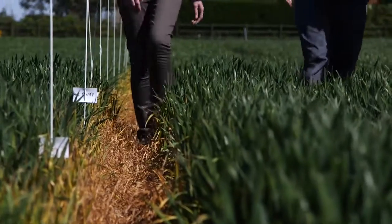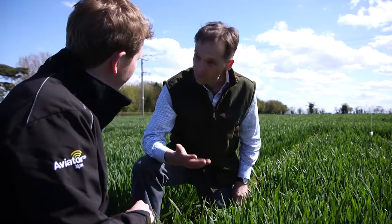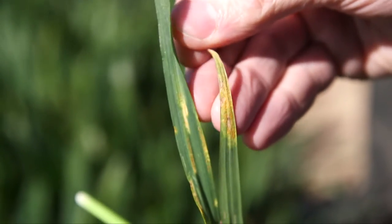So Jonathan, what are we seeing in terms of disease pressure at this site? Septoria and yellow rust. Most of the other diseases aren't really present here — no mildew, no brown rust, thankfully, at this stage.